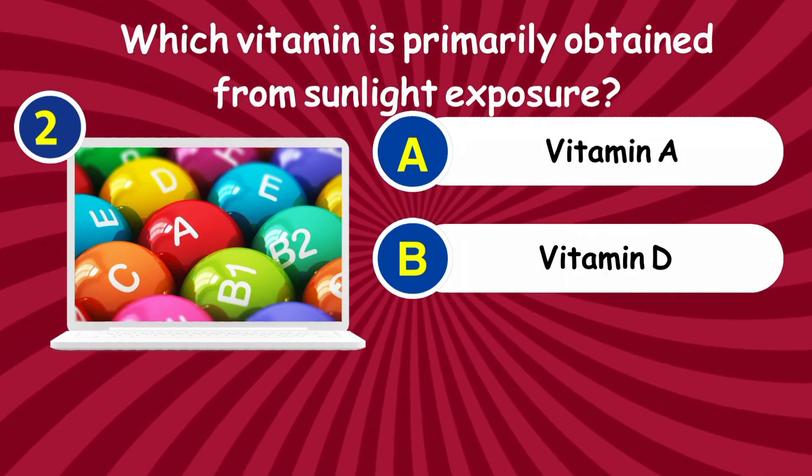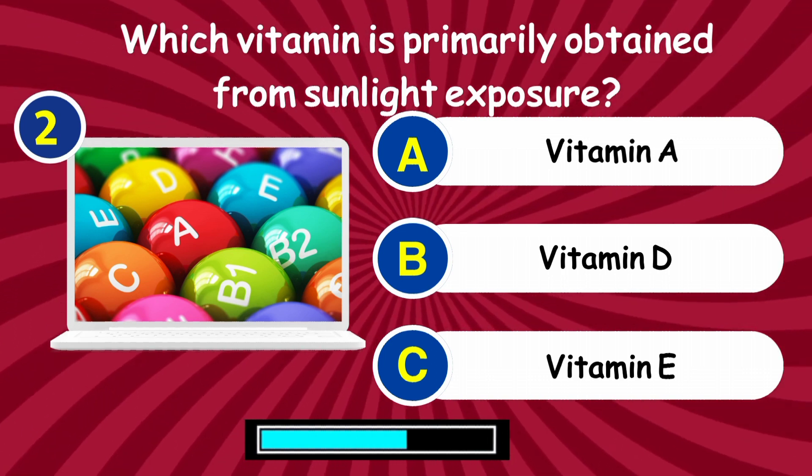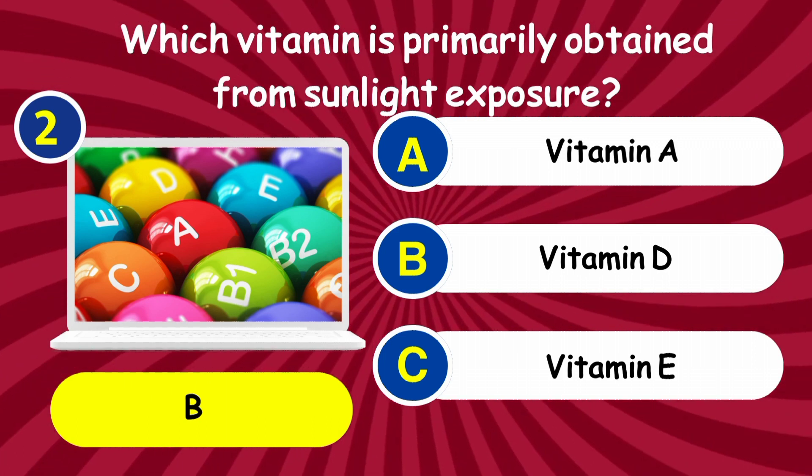Question 2: Which vitamin is primarily obtained from sunlight exposure? Answer: Vitamin D.